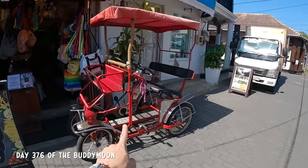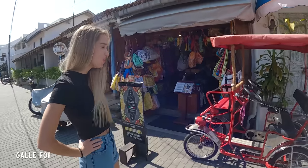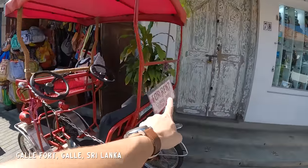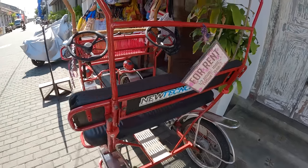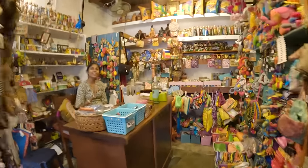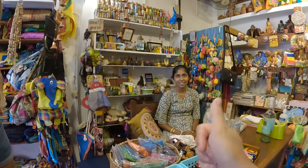Oh my word, look at this — it's like a bicycle rickshaw, it's so cute! Let's go and see how much we can rent it for. They have a sign saying for rent, a thousand to a thousand five hundred depending on how long. Let's see if they'll rent it to us. Hi, how are you? Is this bicycle thing for rent? Yes, we can rent it at a good price.